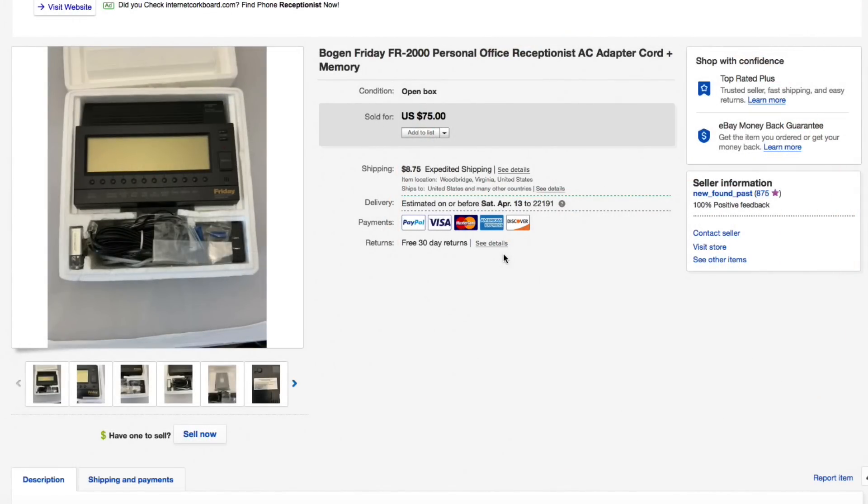Hello everyone, Mike with Newfound Past with this week's 'What Sold' video. This week we have items all over the place — two different eBay accounts, Poshmark, and a local selling source that I'm going to include.